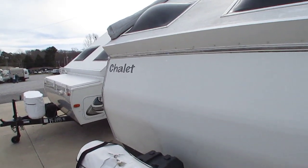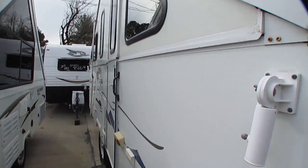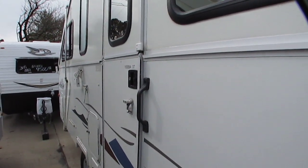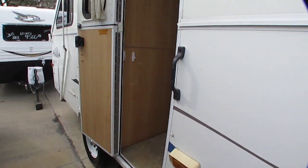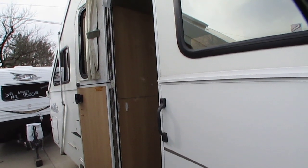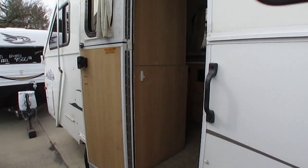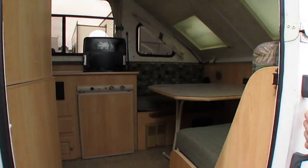And really quite roomy considering how small this little trailer is. These things tow great because it folds down so it looks like a pop-up when you're towing it, so you've got barely any wind resistance when you're towing it. If you've got a smaller vehicle with a shorter, narrow wheelbase and you're worried about sway, this is going to sway less because you've got less area catching a lot of wind.